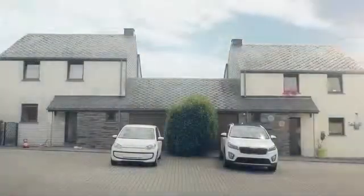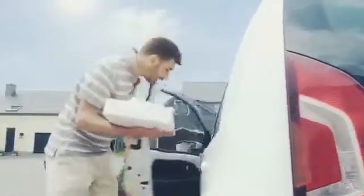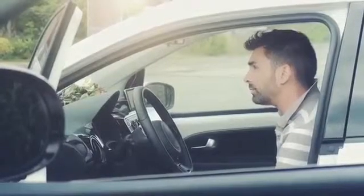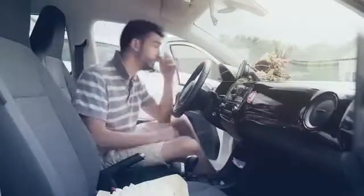Things don't get better for Peter in summer either. The car's like a furnace. The seat's scorching, and the steering wheel too hot to handle. This time, Paul keeps his cool with his heat control windshield from AGC, preventing his car from turning into an oven by reflecting sun heat.